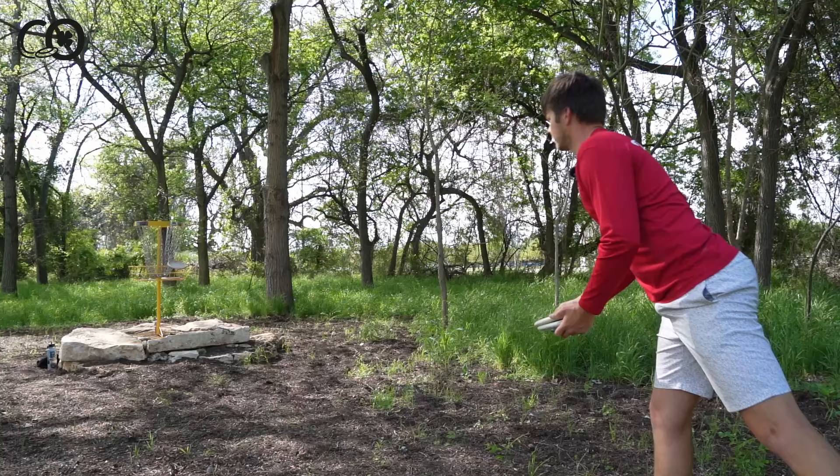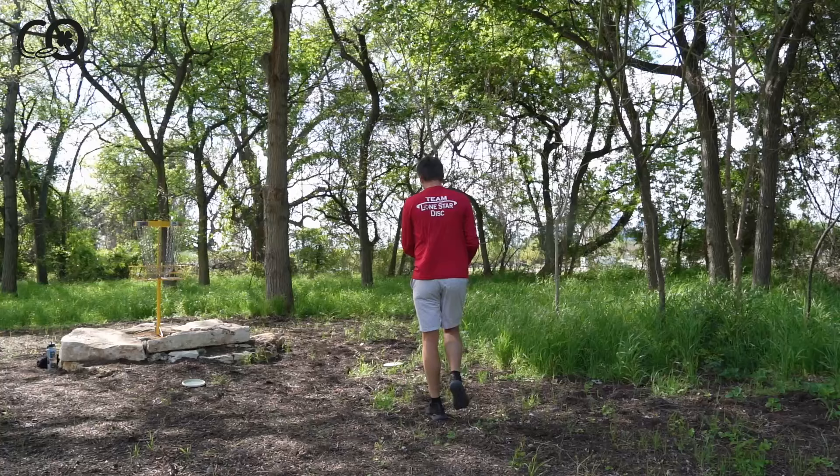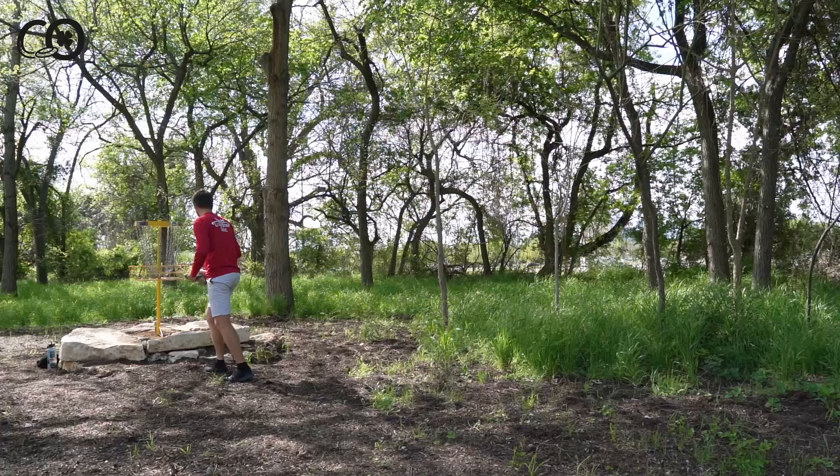All right, that was a good putt — a little firm but made it. I adjusted off a make, which is dumb. A spit-out — never adjust off a spit-out, y'all. Keep putting. The basket doesn't like it? Well, it needs to learn to like things better. Can't forget the straddles — let's throw a few of those to wrap up this session.